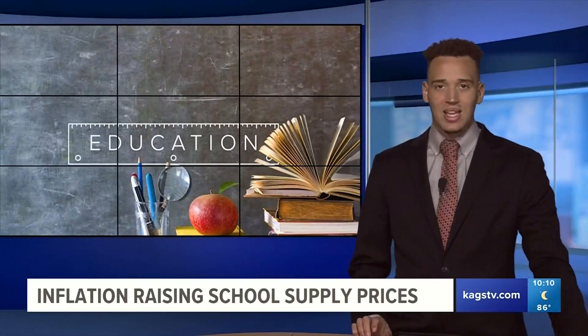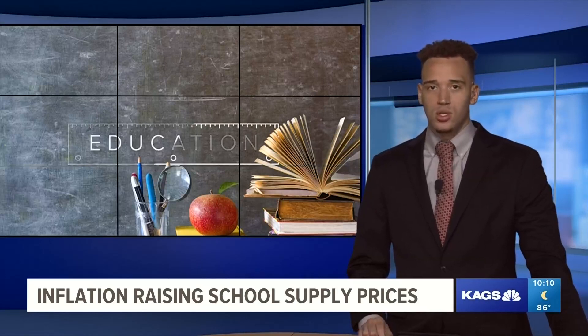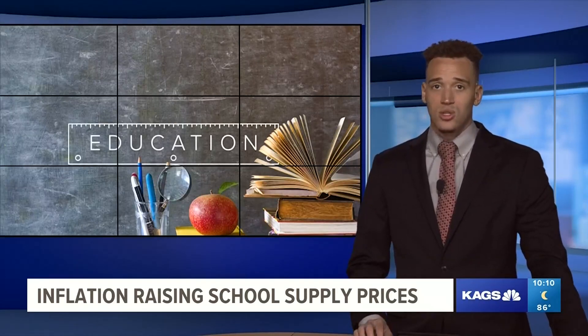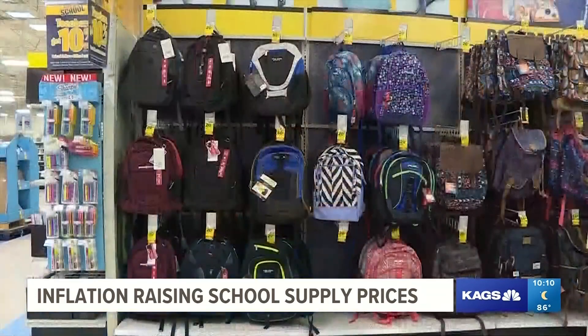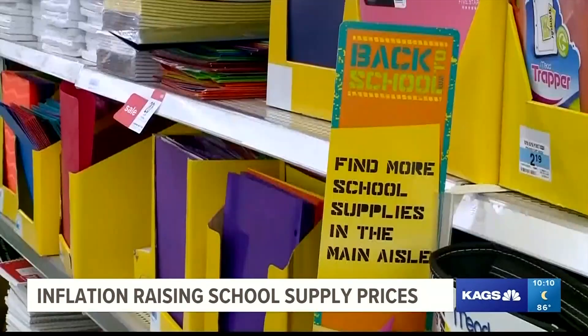Welcome back. Everyone's heading back to the classroom in a few weeks, and as parents and schools prepare for their kiddos, new data shows you may be paying more for your school supplies this year. A backpack, pencils, paper — all back to school essentials — are all up in price year over year.